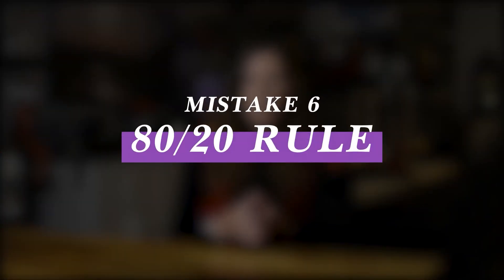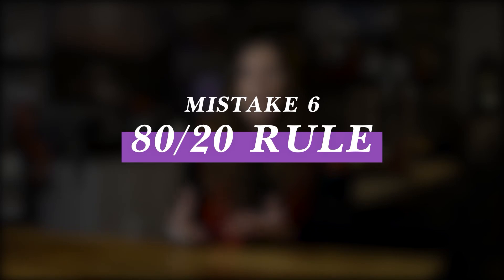Now I want to talk about mistakes people make when it comes to posting and interacting with their group members. Mistake number six is forgetting the 80-20 rule. Inside your group, you want your posts to be 80% value and 20% promotion. Value posts are posts that entertain, educate, or inspire your audience — these are posts that are going to keep your members engaged.